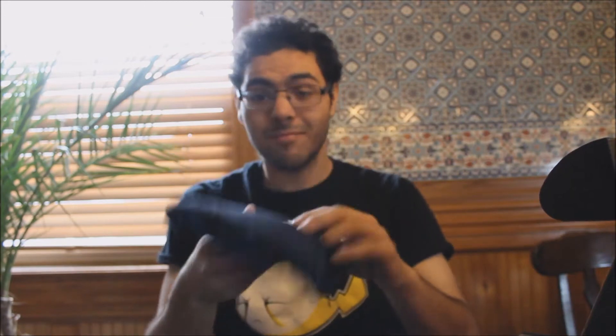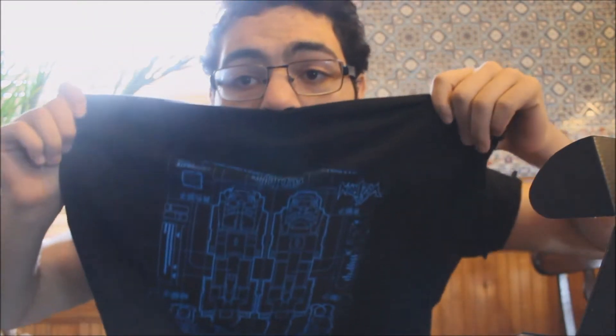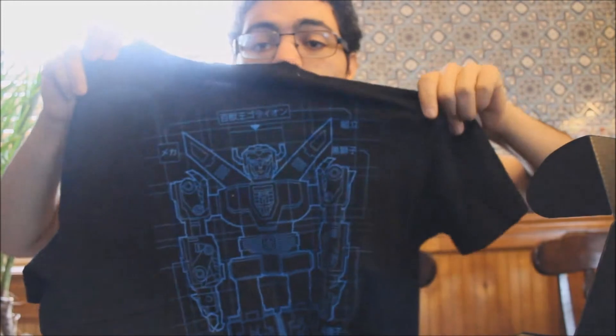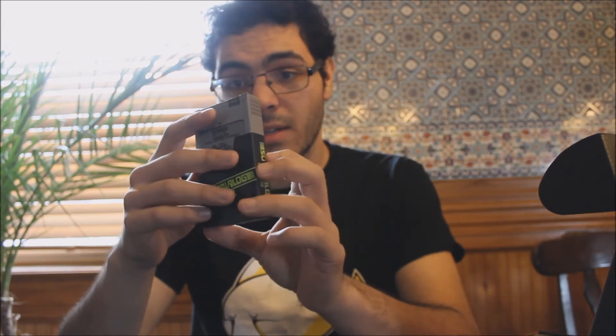First off I see a shirt — oh it's upside down, it's a Voltron shirt. That's cool. I never really watched Voltron or whatever, but this is cool. It's a retro-inspired product.